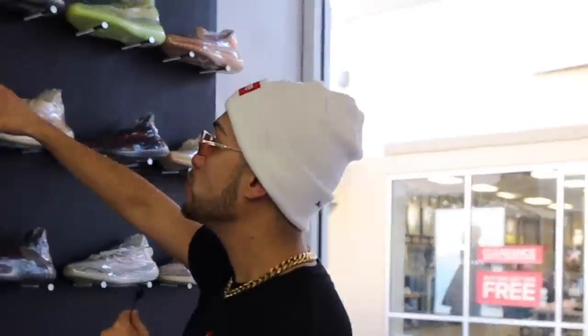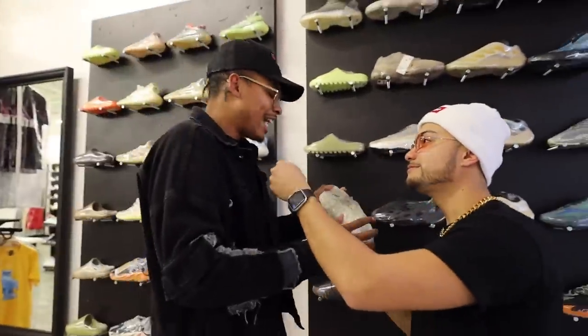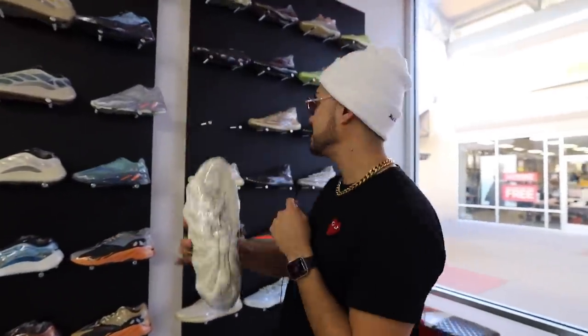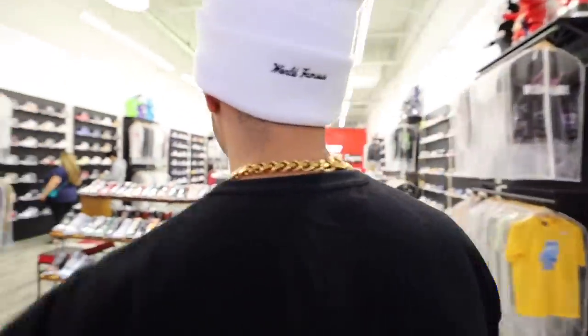Would you ever rock something like this? I mean as much as this is hype, it's not gonna be seen on everybody. But for me, I'm weird. Maybe they'll give me the hook up today — we'll see. After all, it is a secret outlet store.